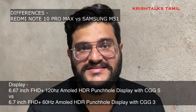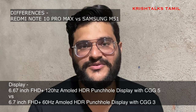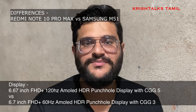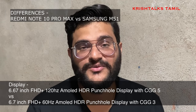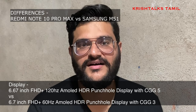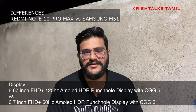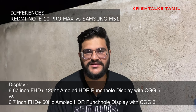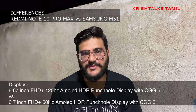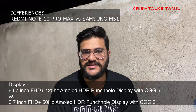This is a very surprising specification for the price range. The Note 10 Pro Max has a 6.67-inch Full HD+ display with Corning Gorilla Glass 5, while the Samsung M51 has a 6.7-inch 60Hz display with Corning Gorilla Glass 3.